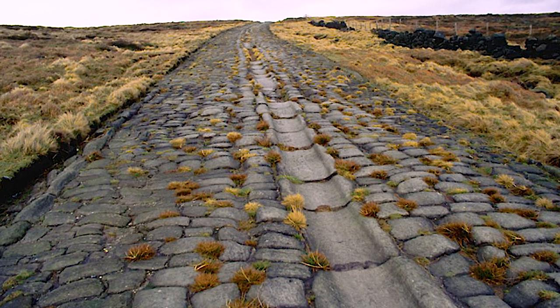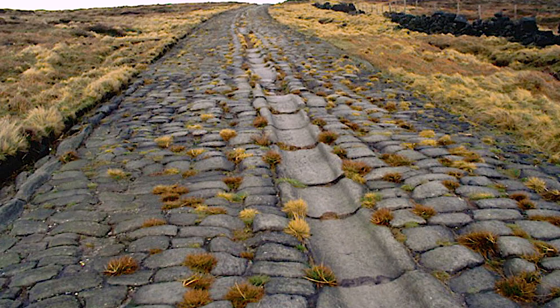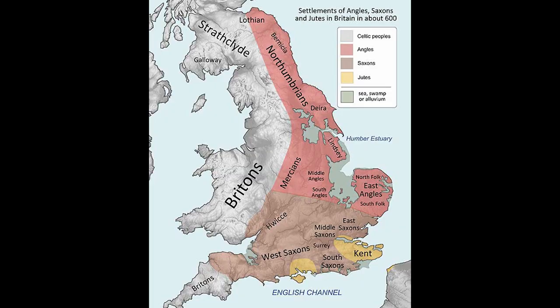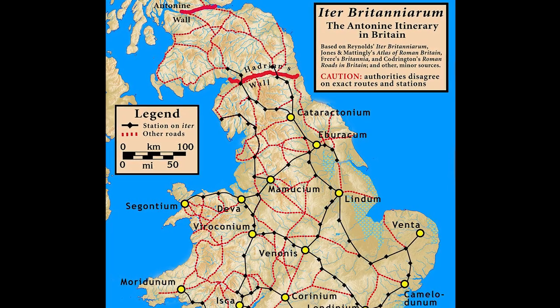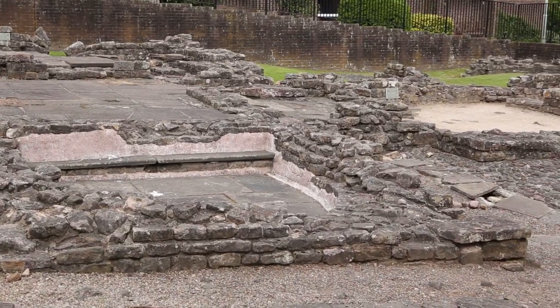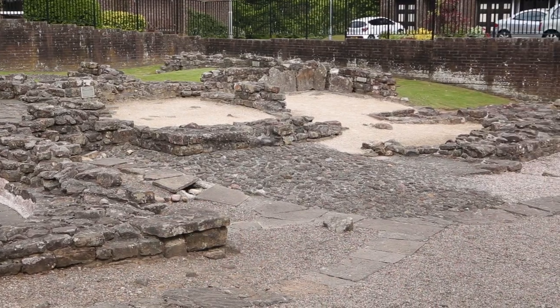It's also easy to forget that the world the Romans lived in was unrecognisably different from the world we know today, and in particular it was a world in which Glasgow was centuries away from appearing. The well-preserved bathhouse and latrine give visitors an insight into the daily lives of the soldiers stationed along the Antonine Wall.